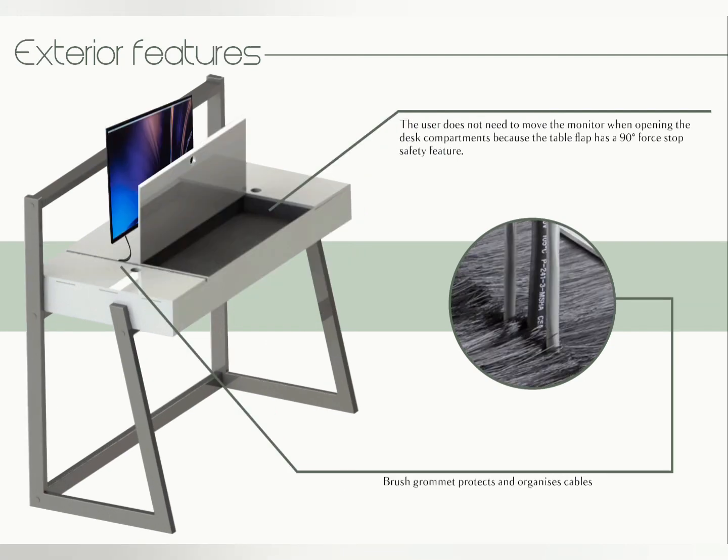The separation of open and closed compartments keeps the workspace visually tidy and allows the user to securely store their valuables, cables and notes within the desk without the concern of losing or breaking items.